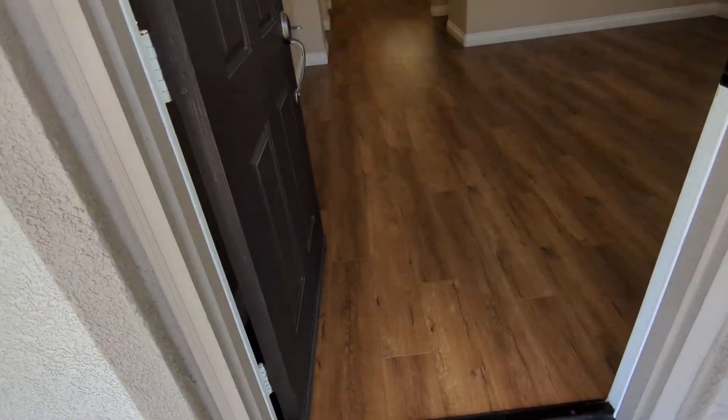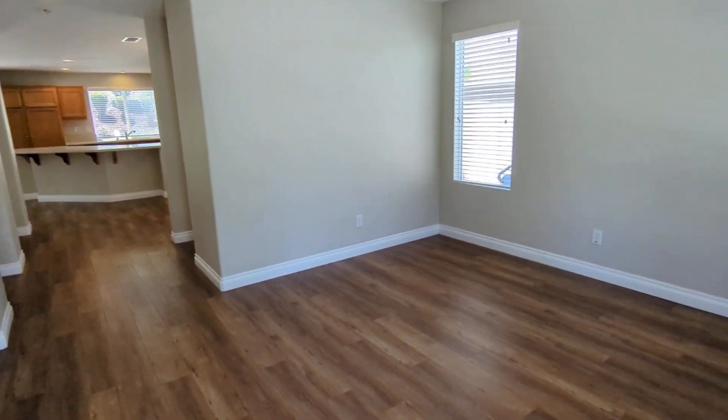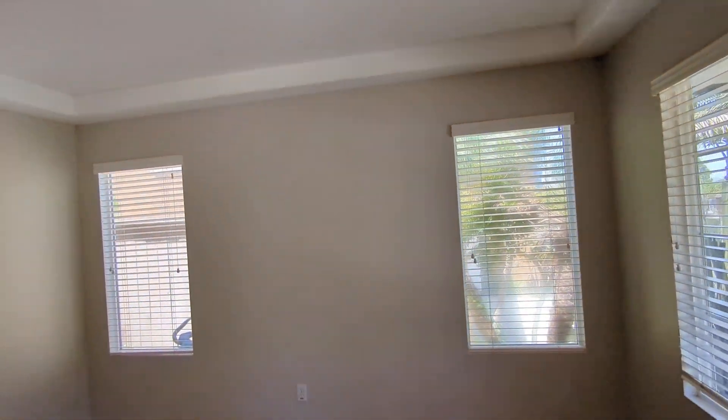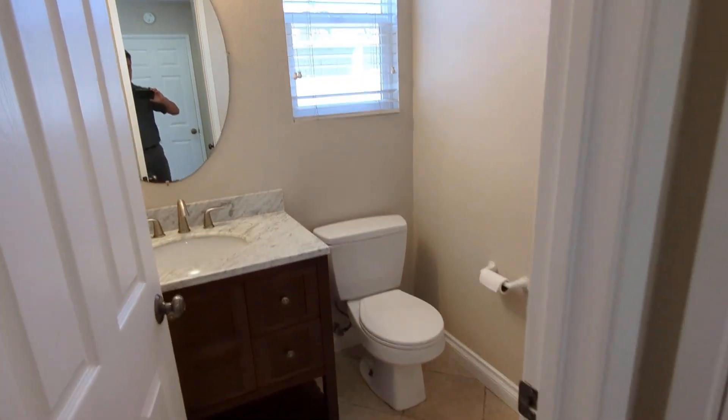Got some laminate wood flooring throughout — no carpet, all hard surface flooring. We've got a living room here in the entryway. Recessed lighting throughout, of course. Half bathroom downstairs and a coat closet here.